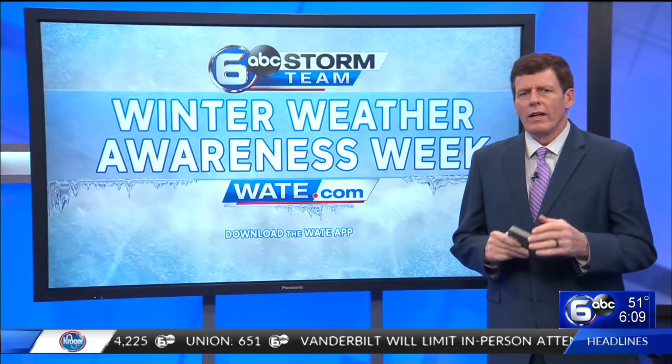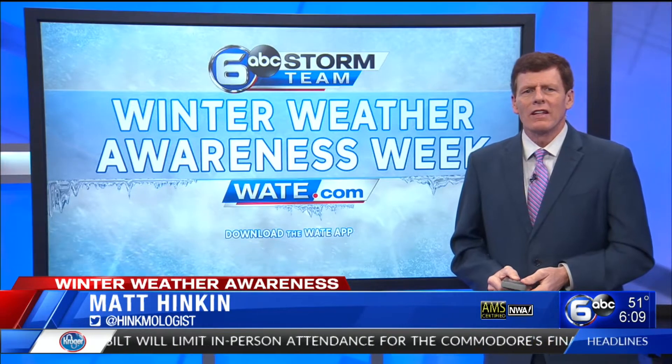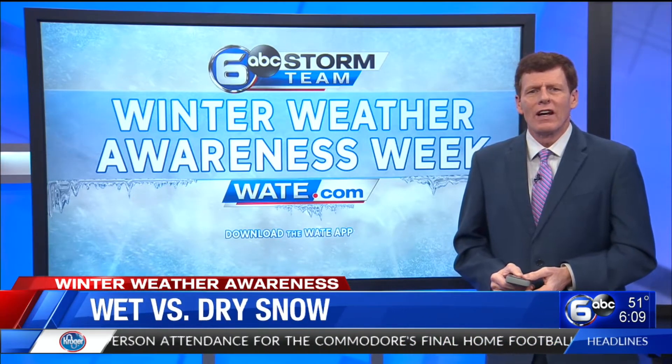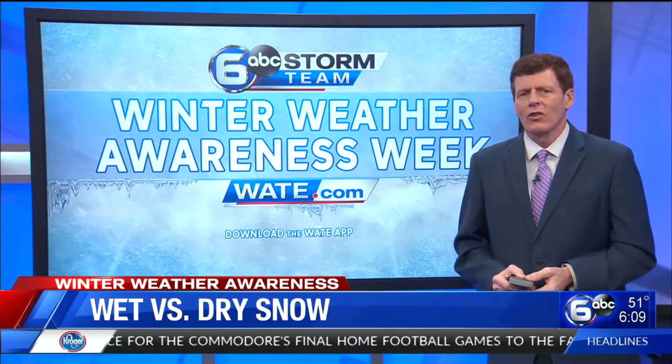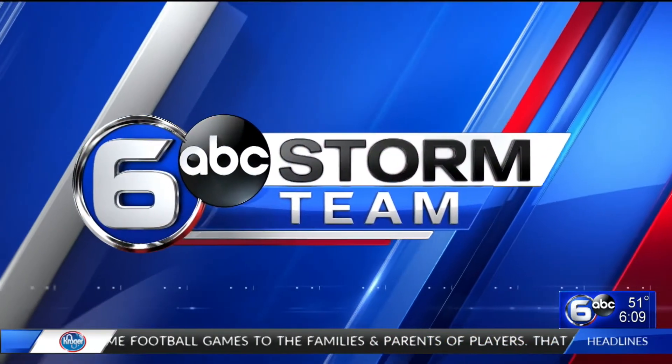Winter's right around the corner and we're getting you ready for everything East Tennessee has in store during the coldest months of the year. Our winter weather awareness continues now with Six Storm Team meteorologist Victoria Cavallaria. She has a look at different types of snow and what causes some snowballs to be better than others.